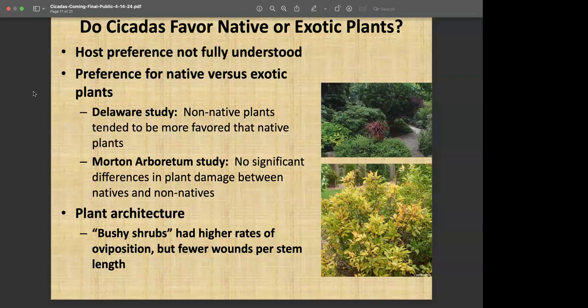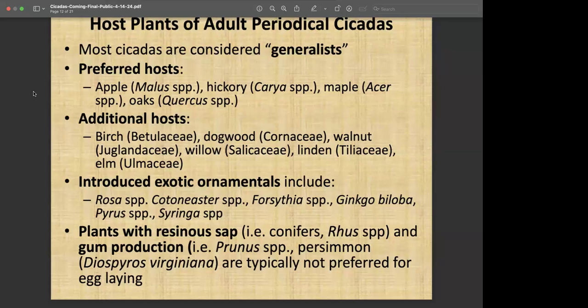Plants that tend to be preferred — and cicadas are considered generalists with a very broad host range — include apple, hickory, maple, oaks, birch, dogwood, walnut, willow, lindens, and elms. On the exotic side, members of the rose family, cotoneaster, forsythia, ginkgo, pears, and lilacs also have that potential. If you have conifers or sumacs, you're not likely to see any issues there — cicadas do not like to lay eggs in conifers because of the resin, which makes it very difficult for the eggs to hatch and the nymphs to escape.